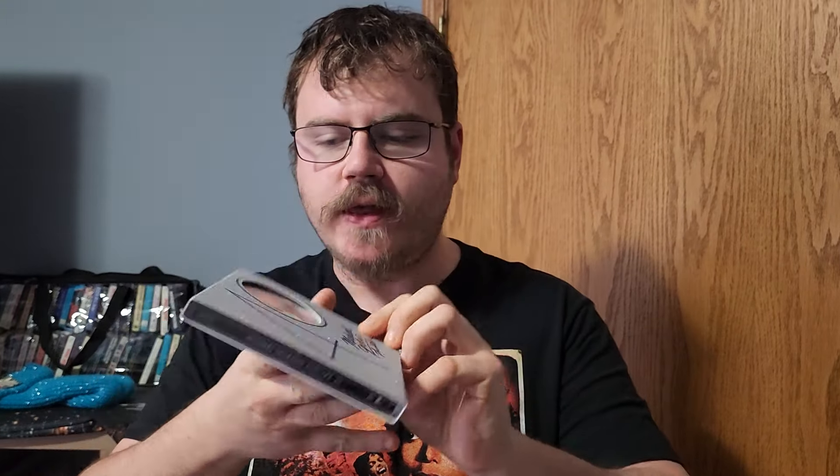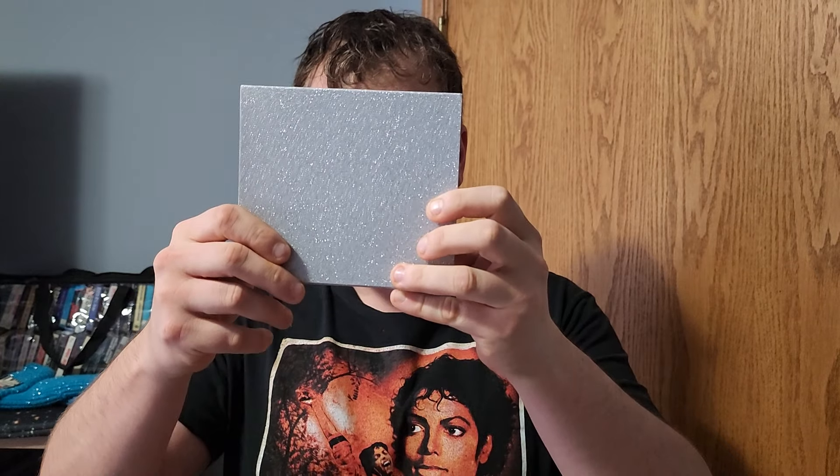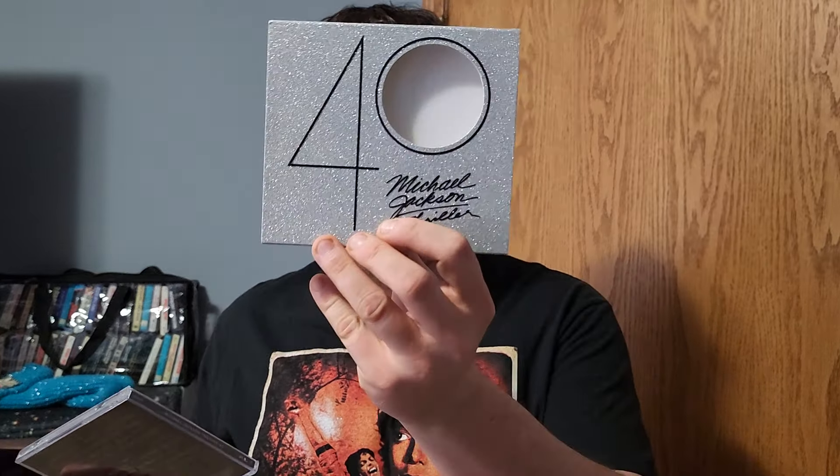We got the CD here — a Thriller 40 — we all know it, pretty sure you guys have seen this before. I really like the CD, I think they did a good job putting artwork in the booklet and making it informative. It's a slipcase and I think it's very good. Now they could have cut some of these songs on disc two — like Sunset Driver could have easily been replaced with Hot Street. I believe Hot Street should have been on this album.